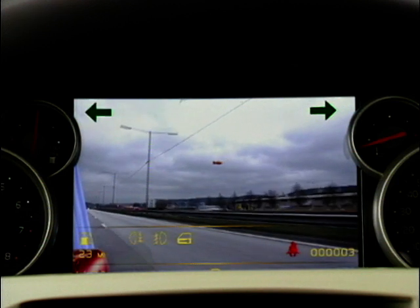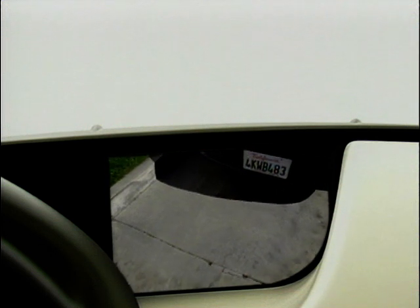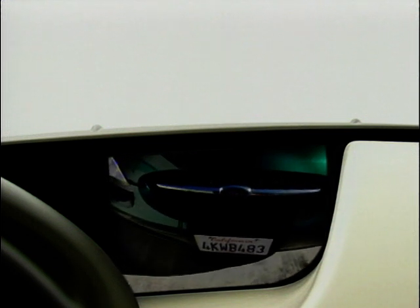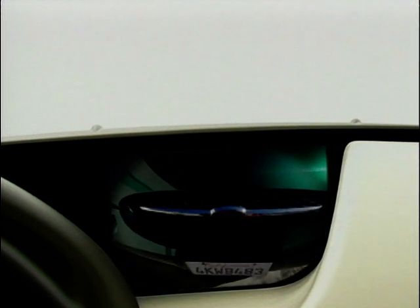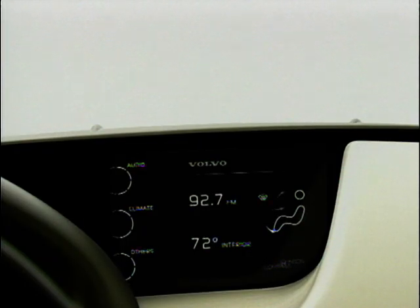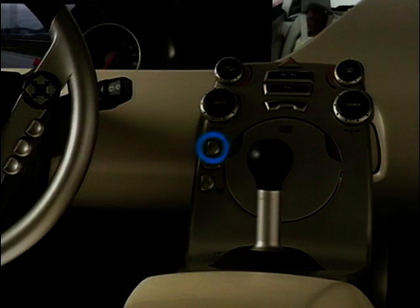But doesn't adding new technological gizmos add to the distraction factor for the driver? We have no ambition whatsoever to stress technology for the sake of technology. What we would like to do is optimize the human-machine interface. If we add distraction with technical solutions, that is a poor solution and completely unacceptable. If we can take away distraction with technical solutions, it's a good solution. And that is what we try to do with the Safety Concept Car.